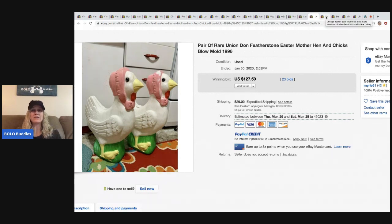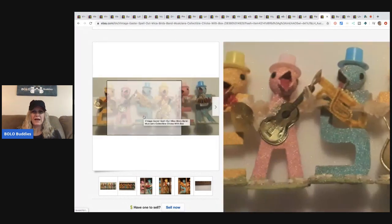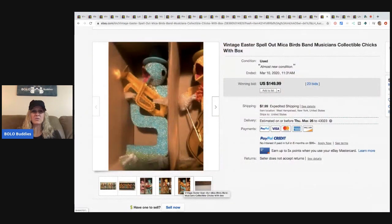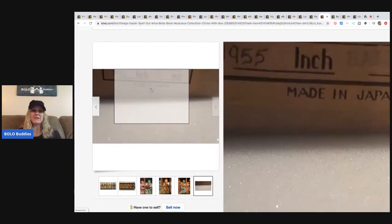This vintage Easter spell-out mica birds band — musicians, collectible chicks with box — how cute is that! People collect this stuff; they love all this vintage Easter. You can pick these up at thrift stores, estate sales, and garage sales. A lot of people don't know the value in these things. This sold for $149.99 with 23 bids, buyer paid shipping — and again, you can see 'Made in Japan' right here.